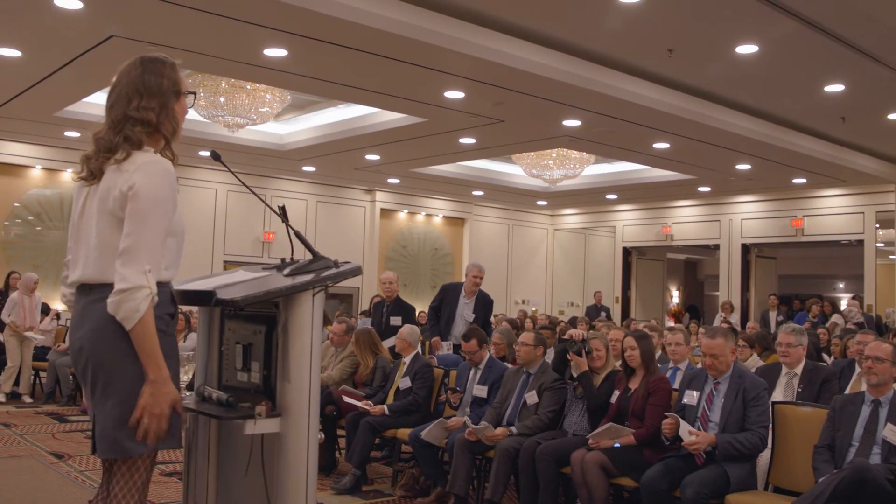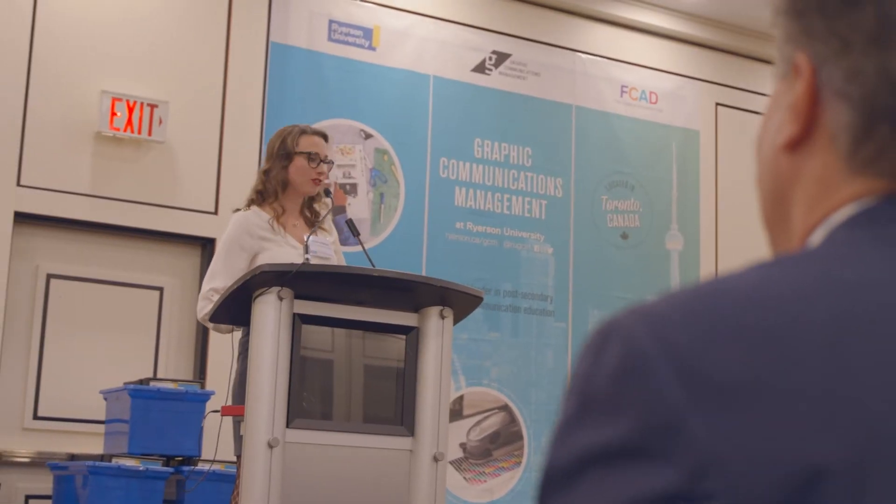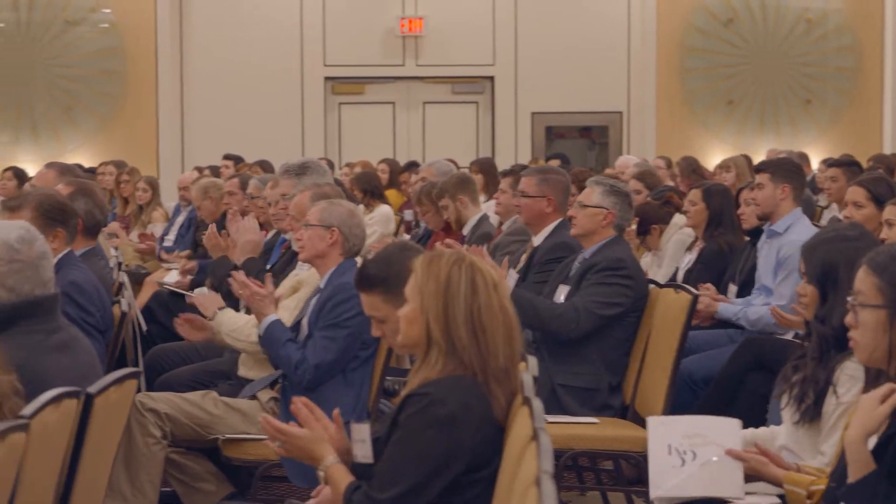The second award is the variable data award, which Konica Minolta is also going to grant a thousand dollars to the student with the top marks in the course given in the GCM.